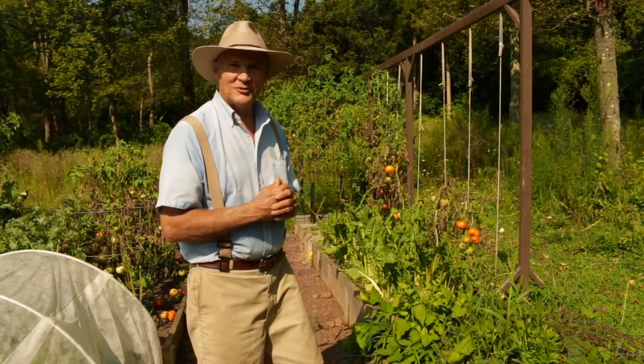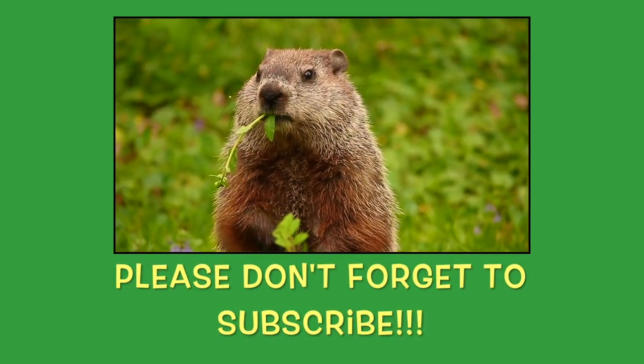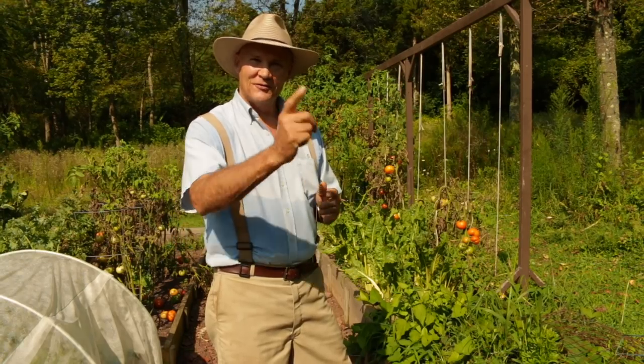I just want to thank you for joining me out here in the vegetable garden. I hope you have a wonderful day and a bountiful garden season. Until next time, this is Plant Smart Living with Farmer Fred.